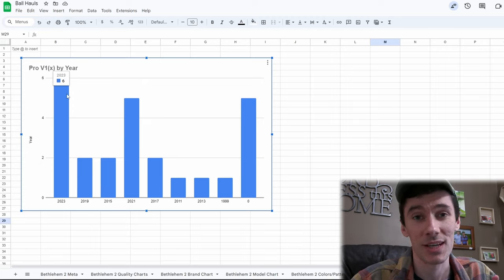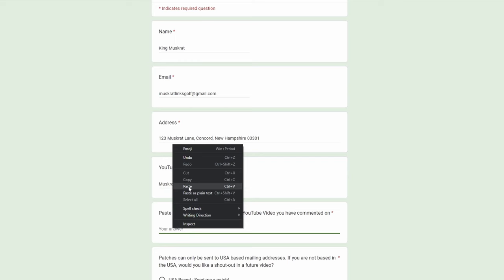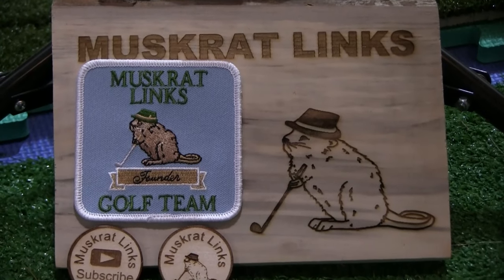We found almost as many refinished balls as we did the 2021s and 2023s, which is pretty neat. And this time we found the disc golf disc out there as well — I'm definitely going to try to return that to the owner, which is a great reason to subscribe and turn on notifications because that's probably going to be a short in the next couple of weeks. Join the Muskrat Links golf team — we've got our patch giveaway. Fill out the form in the description if you want to be sent a Muskrat Links golf team founders patch. I'm really happy with the community that we've built here. Have fun out there, everyone.